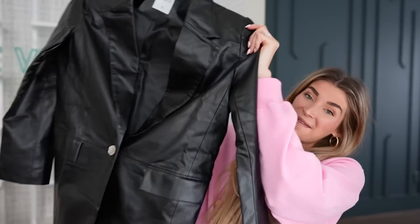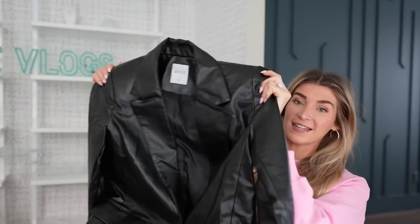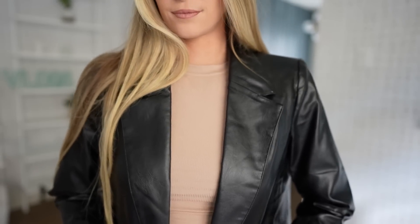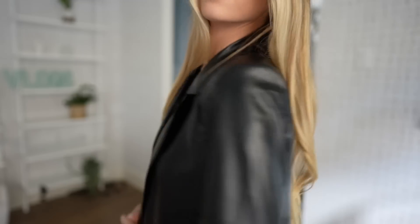So the first thing is a total Hailey Bieber moment. It is a black leather blazer and the quality is just so nice — it has these little shoulder pads to really give it that fitted look. There's just something about black leather that's giving like business chic but also trendy at the same time.